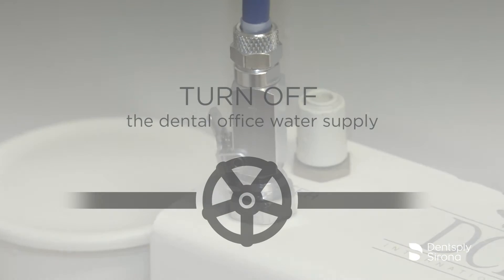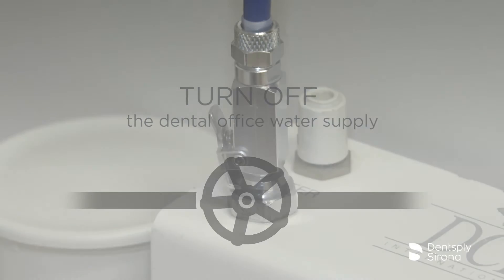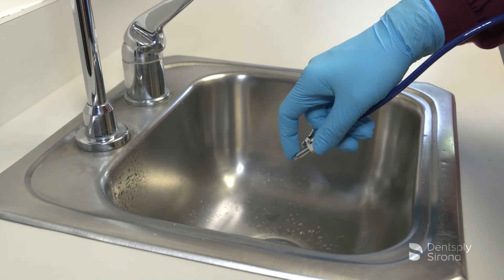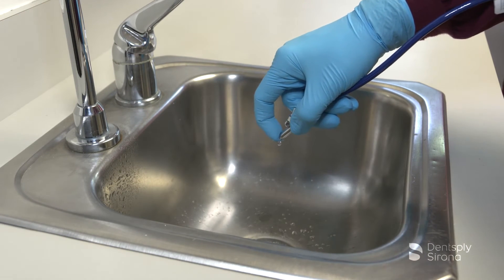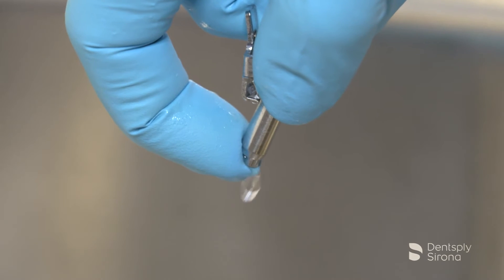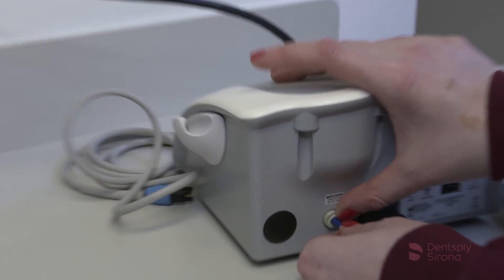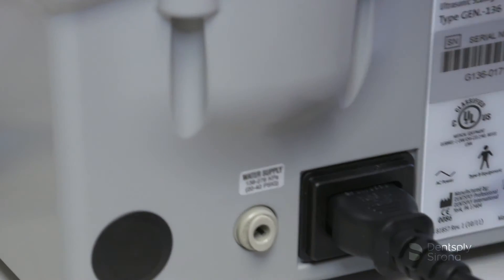To remove the water line from the Cavitron Plus system, turn off the dental office water supply and disconnect the water supply line. If a quick disconnect connector is attached to the end of the hose, relieve the water pressure by pressing the tip of the connector in an appropriate container or sink and allow the water to drain. To remove the hose from the system, push on the outer ring of the system's water inlet and gently pull out the water line.